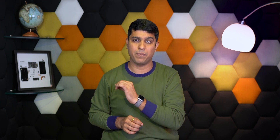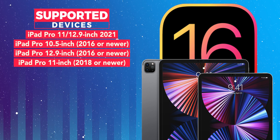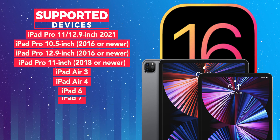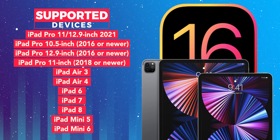Now let's talk about the iPadOS 16 supported iPads. Every iPad Pro model — 10.5, 11, and 12.9 inches — launched in 2016 or newer will support iPadOS 16. iPad Air 3, iPad Air 4, iPad 6, iPad 7, iPad 8, iPad Mini 5, and iPad Mini 6 will also have support for iPadOS 16.